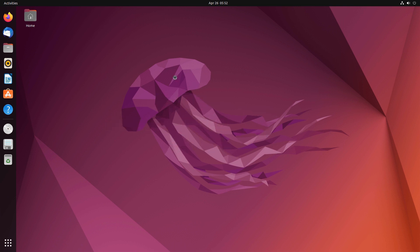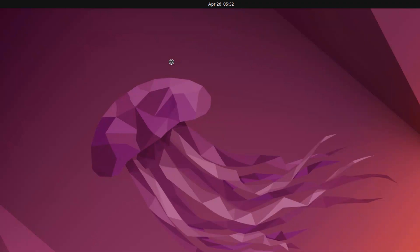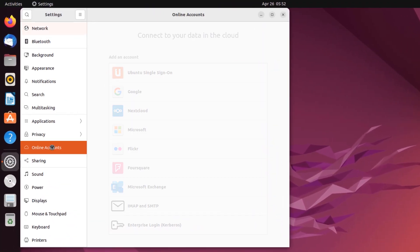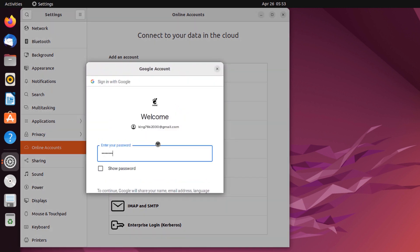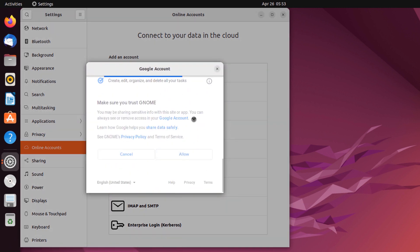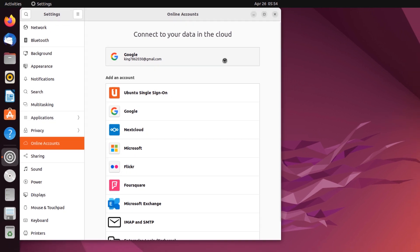Next up we have online accounts. When working with an Ubuntu installation or any operating system, you want your accounts to be completely synchronized so you don't have to worry about moving from one operating system or machine to another. From settings, click on Online Accounts — from here you can log into your accounts and integrate them with your Ubuntu operating system. As you can see, I have linked my Gmail account with my Ubuntu installation.